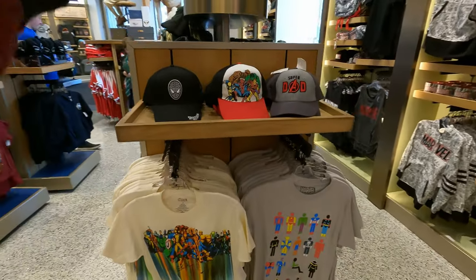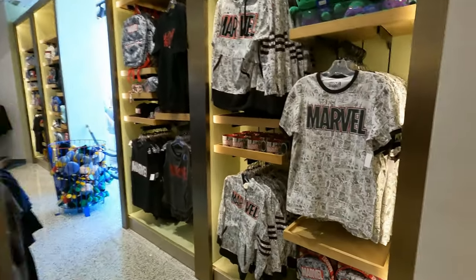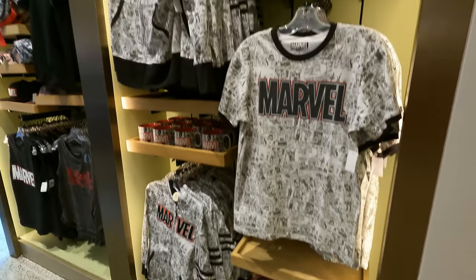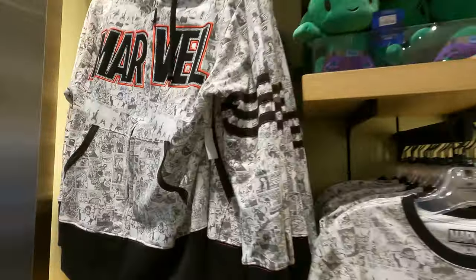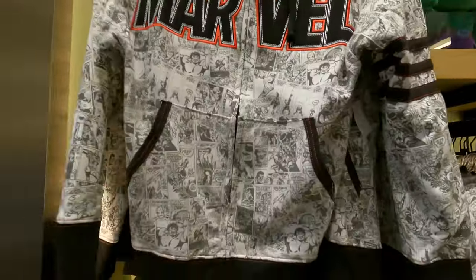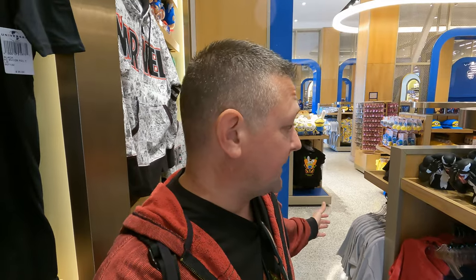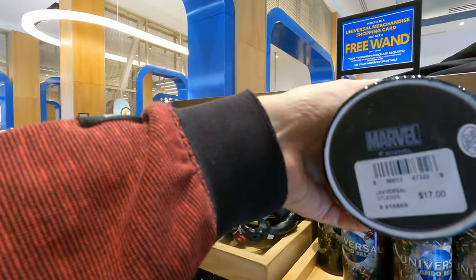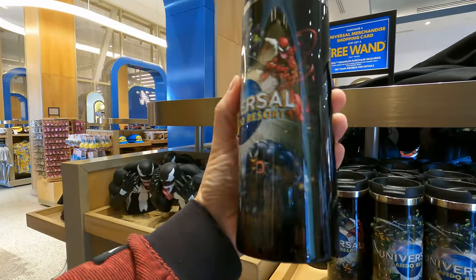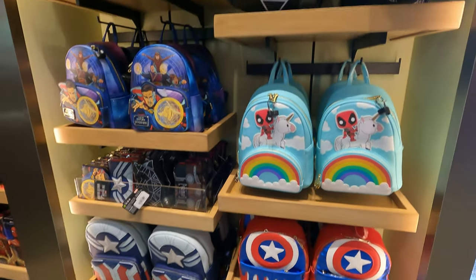Like Disney, you will find Marvel here at Universal — different licensing, but they're available at both parks. This zip-up hoodie is $65. One thing I'm already noticing is merch here is cheaper than Disney. Something like this at Disney would be $30 — here it's $17.